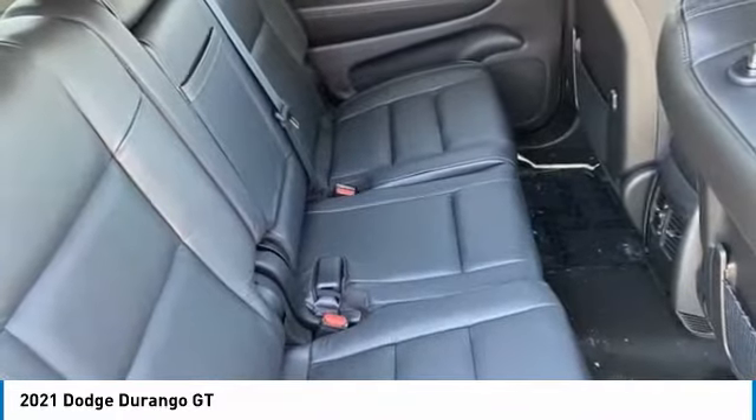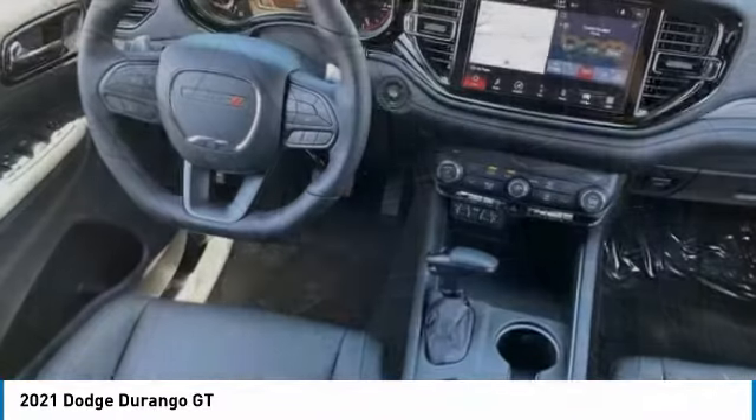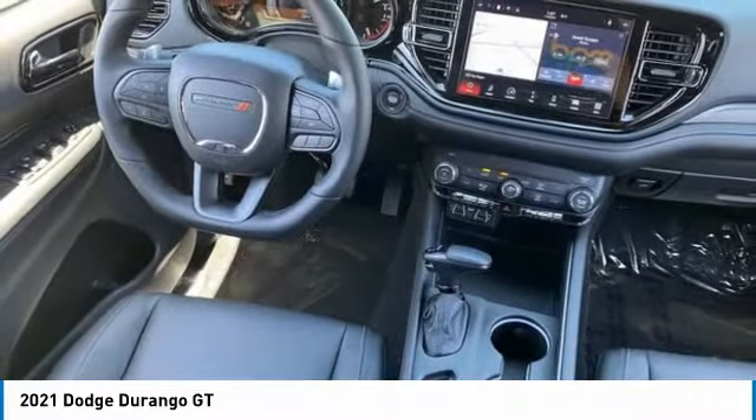This vehicle has less than 100 miles. Here are some of this vehicle's great options: tire pressure monitor,